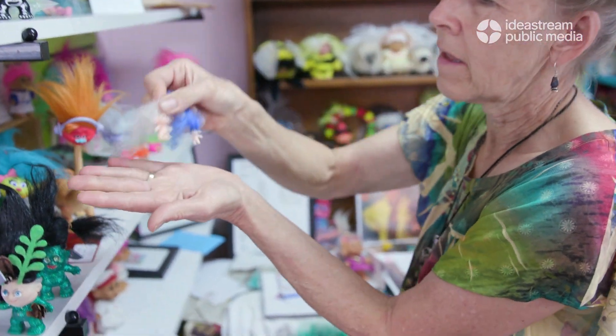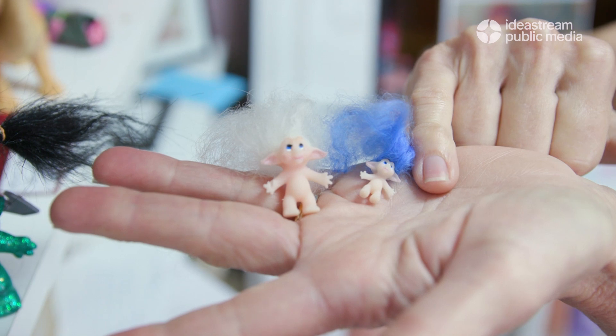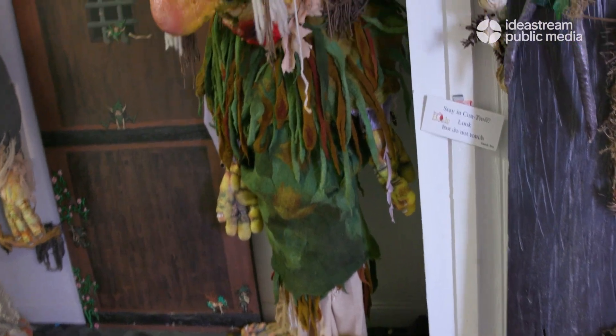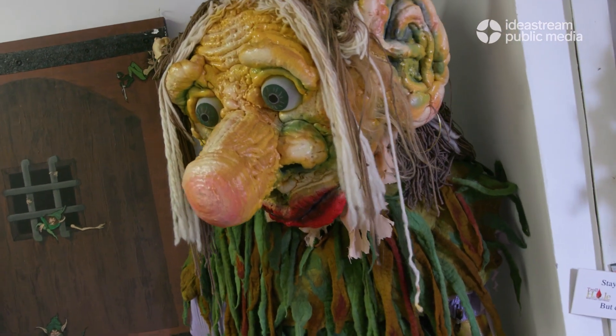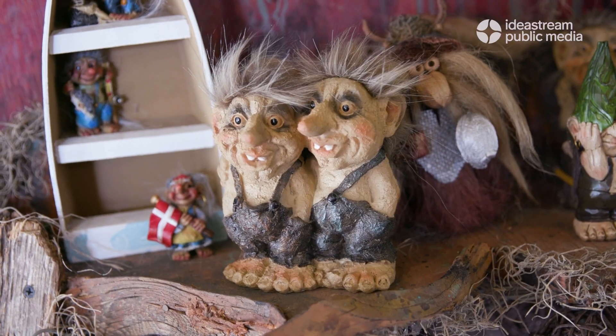A lady in Spain likes to make her own custom trolls — she did the tiniest ones, less than half an inch. A lot of folk artists go out and get natural materials: pine cones, there are pine cone trolls, wooden trolls, wax trolls.